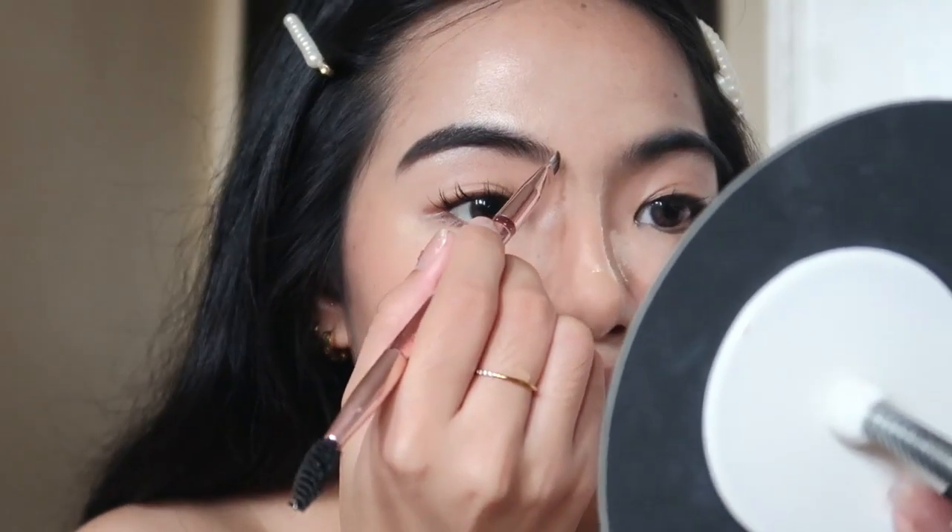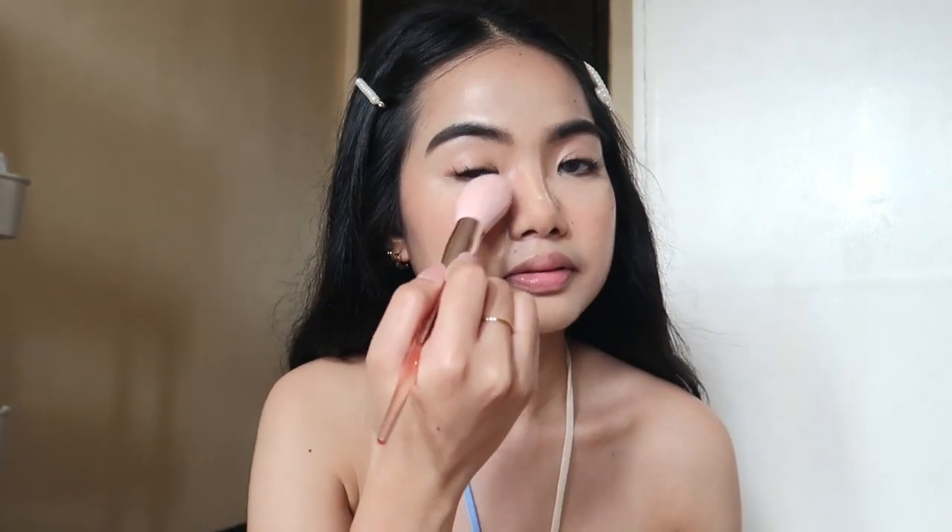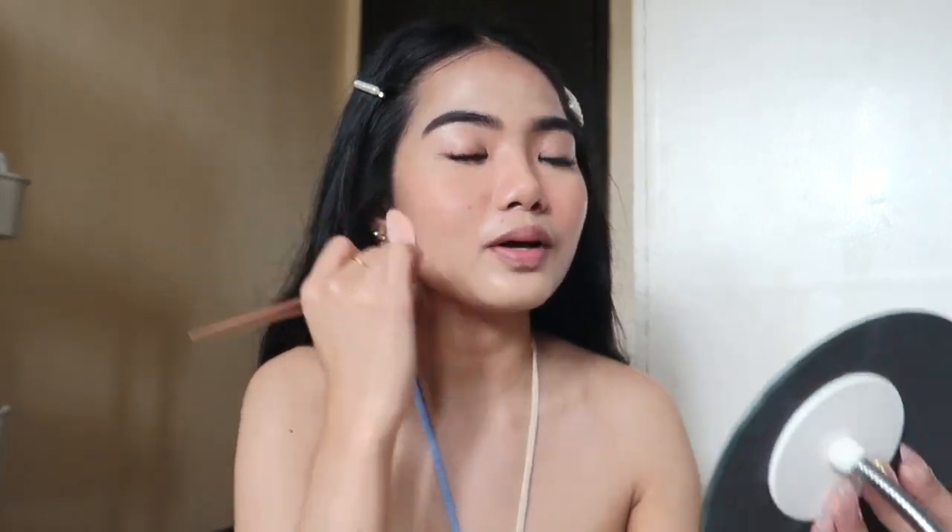Setting the brows with the powder makes them much more long-lasting. Eyebrows are done! Now it's time to set the cream base with the loose powder. This powder is very lightweight — I can barely feel an extra layer. It gives a matte finish, removing the oily look, and I'm also applying it on the neck for sweat and oil control.